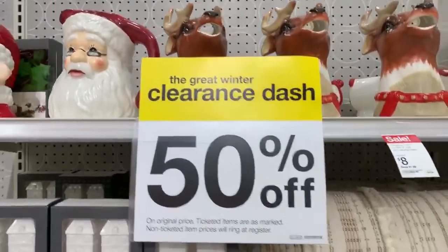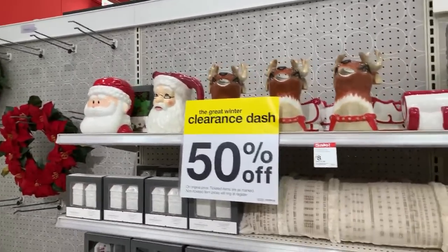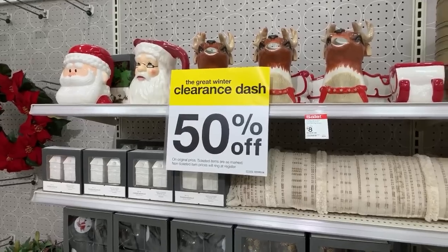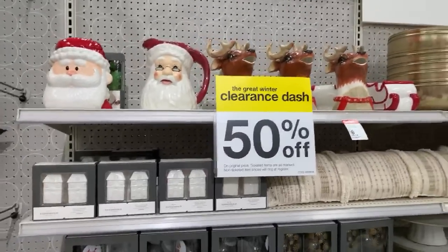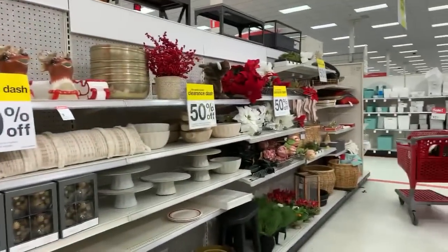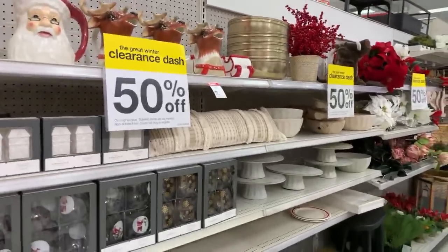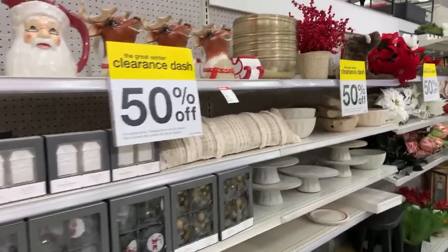What's up YouTube? Mimi here, coming at you from my channel, Bunny Birdie Gator. I finally made it to Target. Do you hear how quiet and relaxing it is? I started at Walmart, I went to the mall, and now I'm here. I feel like I'm screaming because it is so quiet and calm and peaceful in here. I am so happy to be here right now.